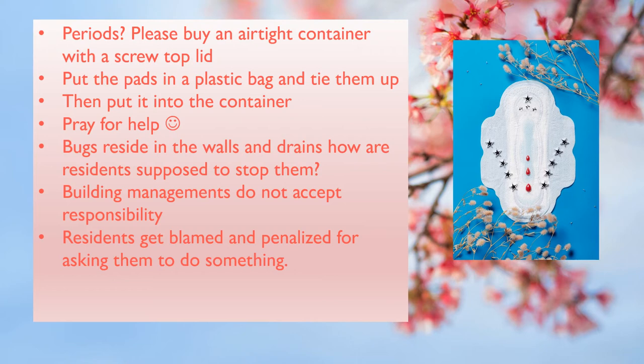On a personal note, please keep praying and asking God or the universe or a higher power to help you. Even after doing all of the above, I still keep finding them now and then, especially in the bathroom, as the building walls and drain areas between the walls have the bugs and they come from other units into my apartment. Building management blames it on the residents, but the bugs reside in the walls and drains. How are the residents supposed to stop them?